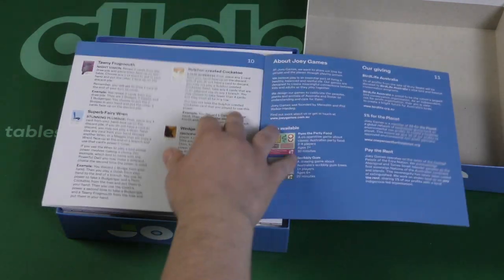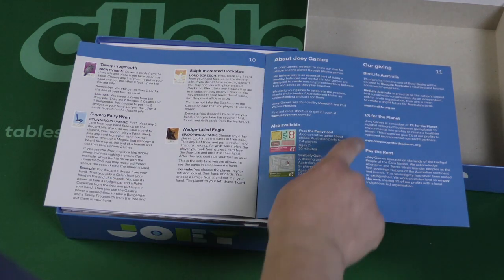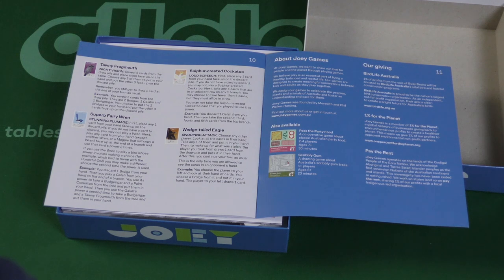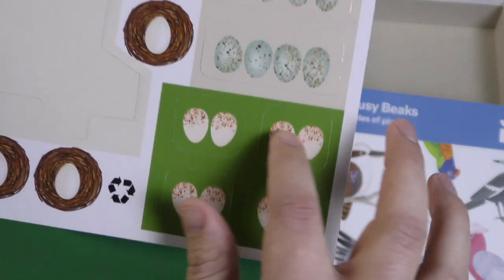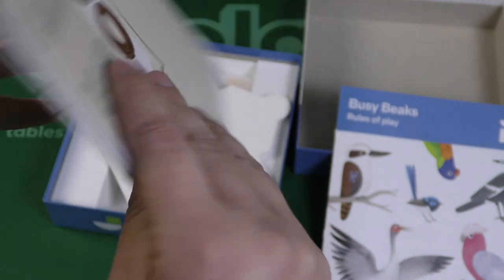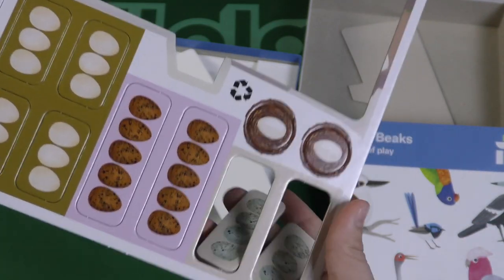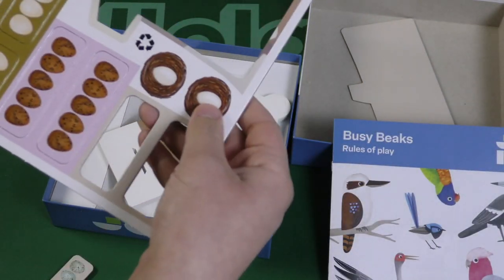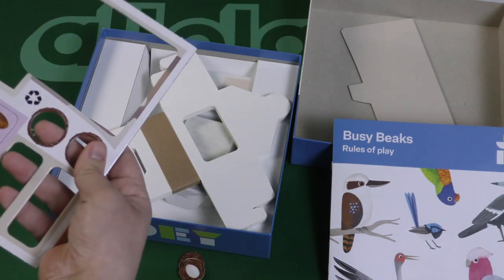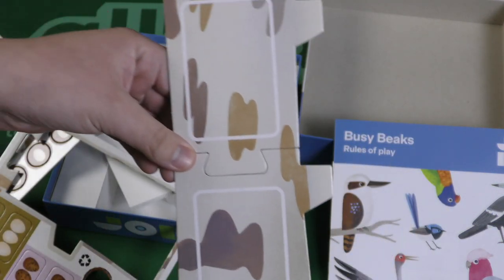Joey Games participates in 1% for the Planet — a global network of businesses giving back to environmental nonprofits. Very cool. Now let's look at the tokens: egg tokens in values of twos, threes, fours, and fives, plus nest tokens. And here are the boards — I solved the puzzle all on my own, two pieces done in record time.